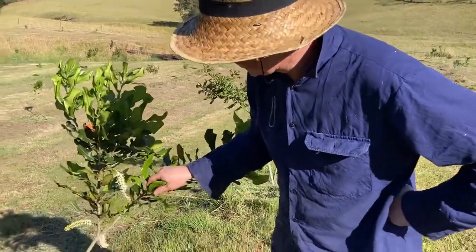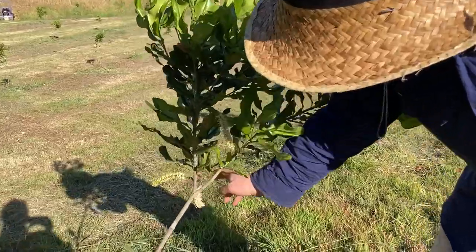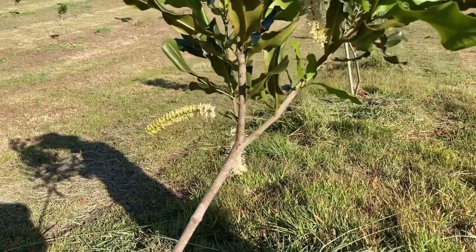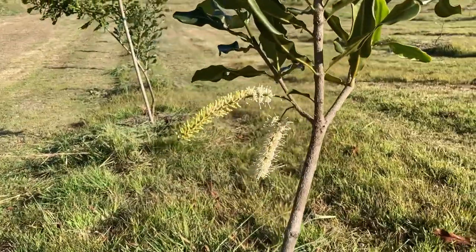It started to flower, so you can see we've got a few flowers coming out. It's interesting — it's probably due to the wood it was grafted on — but it didn't flower last year, so that's pretty cool.